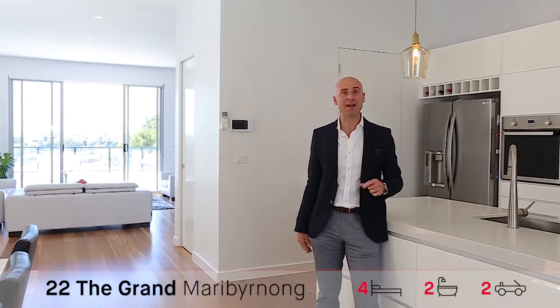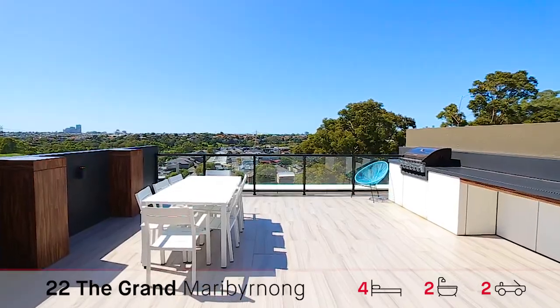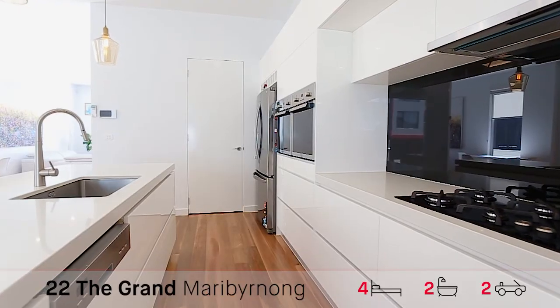We're in this amazing living space at the moment. It goes from the start to the back of the house with an amazing deck overlooking the city. Fantastic kitchen with a great island bench and a brilliant butler's pantry.